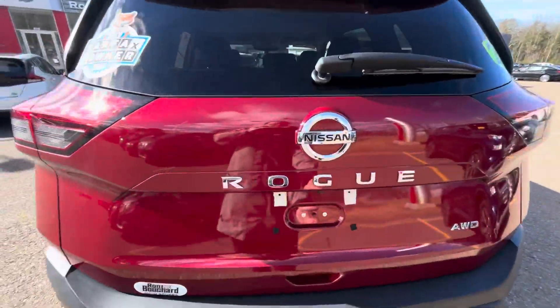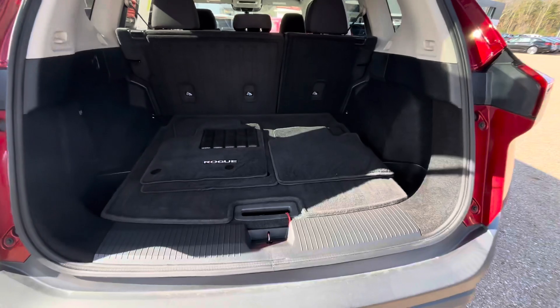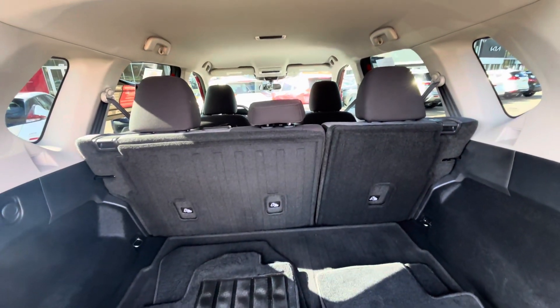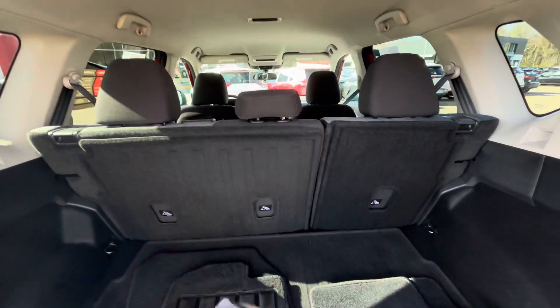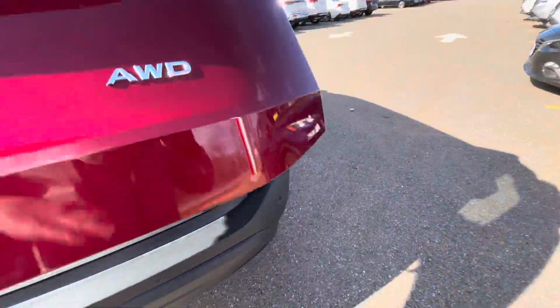Your back cargo area here is going to have a manual liftgate. When we lift that up, we can see carpeted floor mats, and you're going to have 60-40 split fold back seats. What that means is those seats can go straight down, so if you have any large items, you have plenty of room for that.